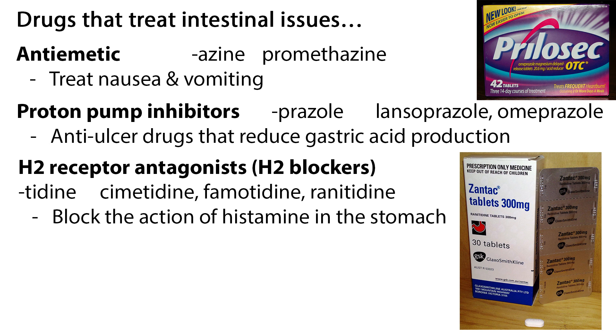Another anti-ulcer drug is the H2 receptor antagonists, or H2 blockers, which block the action of histamine in the stomach, decreasing the production of stomach acid. These drugs usually end in -tidine, such as cimetidine or Tagamet, famotidine or Pepcid, and ranitidine or Zantac.